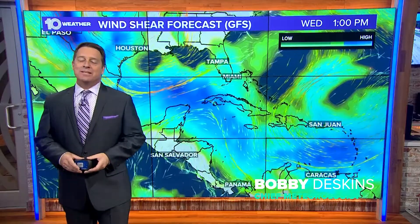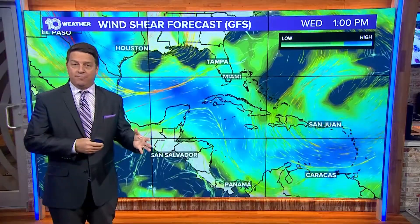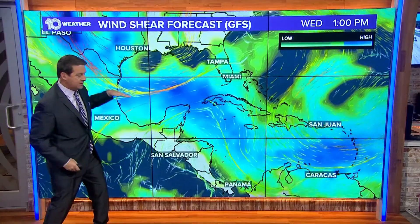Hi, I'm 10 Tampa Bay chief meteorologist Bobby Deskens, with a little about wind shear and how that affects hurricanes. This is a look at wind — you can see in here, and you can kind of see how it is going.